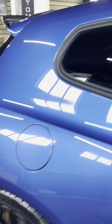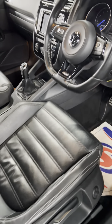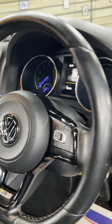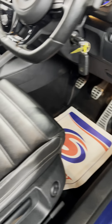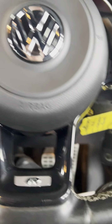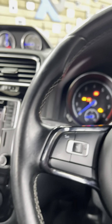The rear glass is tinted. Nice blue needles on the instruments inside. Let's have a look at the inside — 52,260 is the exact current mileage.